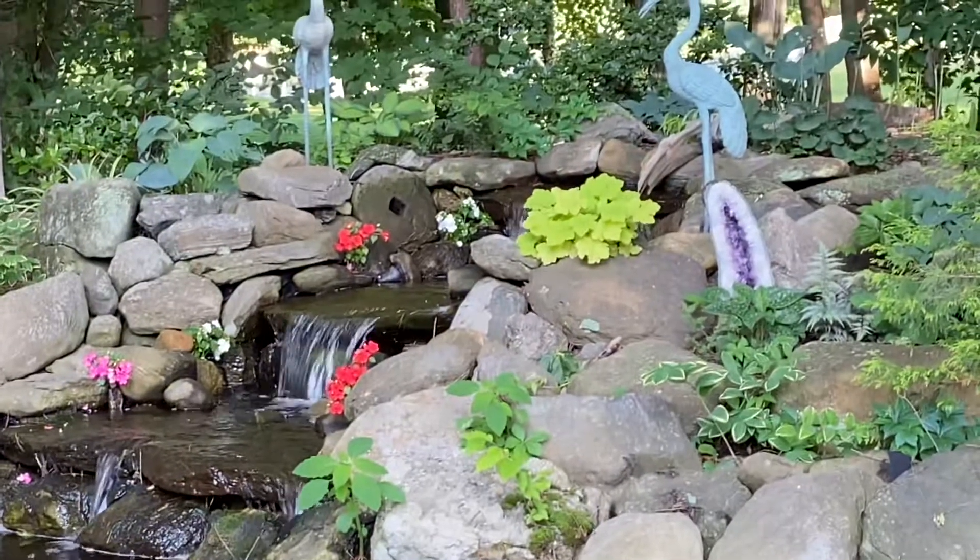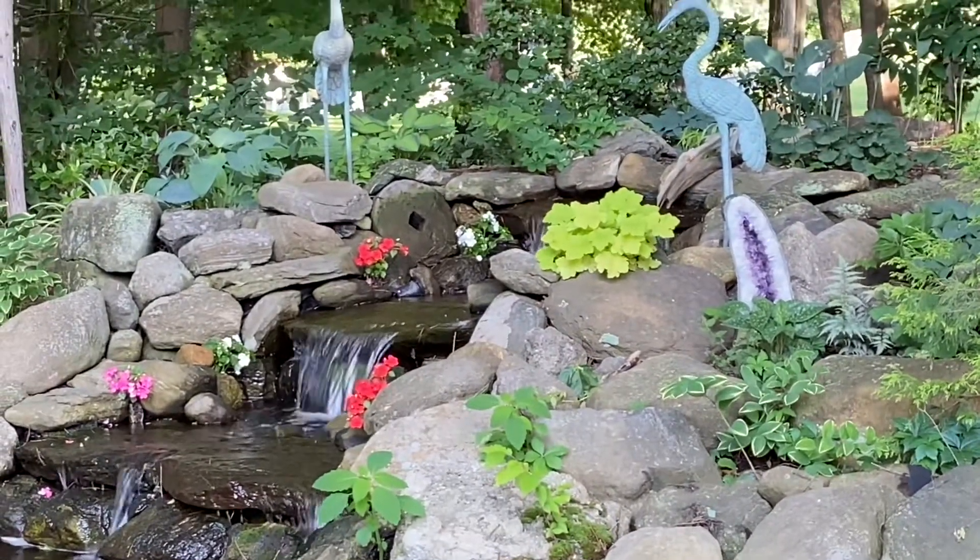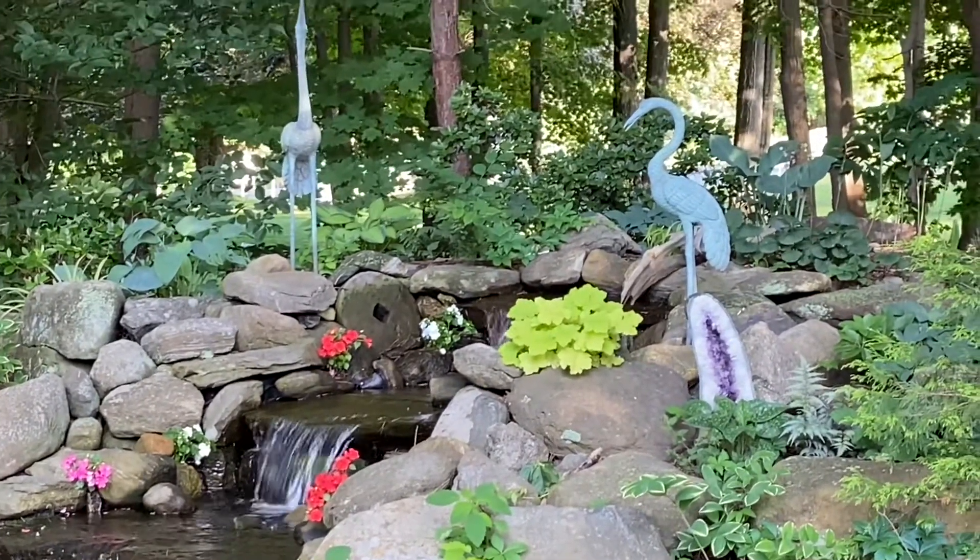Don't forget to join us next Saturday — we're back to the landscape series, so look forward to that. Have a great week!